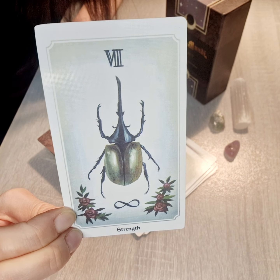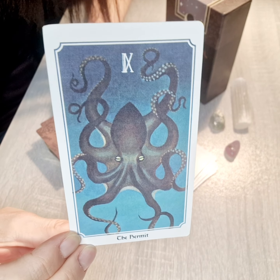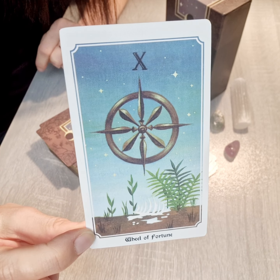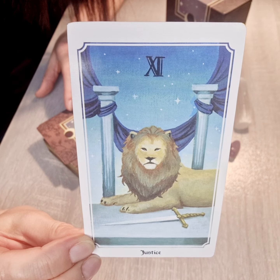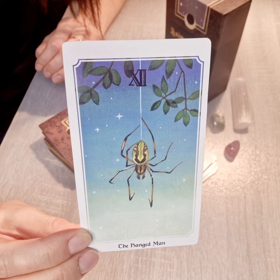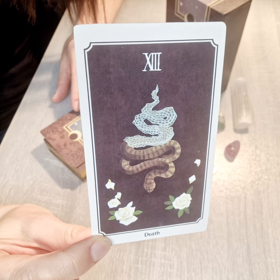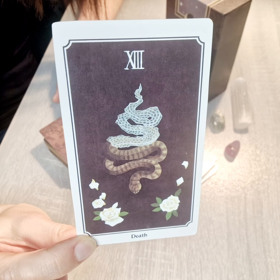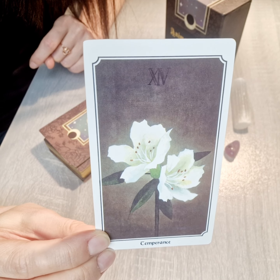Next we have the Hermit — also unusual. Then Wheel of Fortune, Justice, and the Hanged Man. The Hanged Man is a very interesting idea: it's a snake, because as we know the snake changes its skin. Then Death and Temperance.